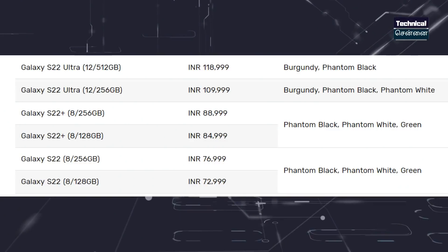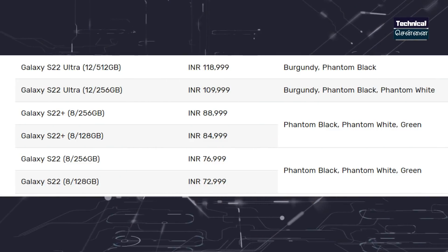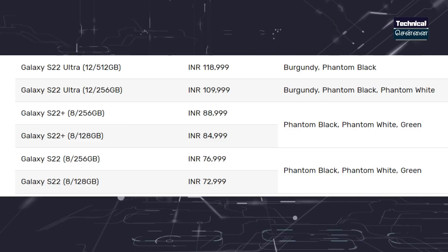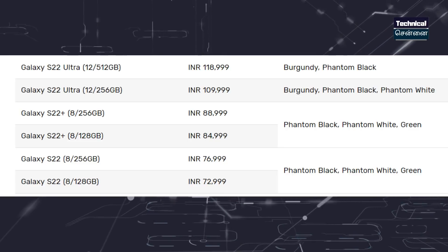The Samsung S22 series pre-booking is already open in India. In the pre-booking, there are 3 offers available. The color variants are now finalized. For the lower variant, you have Phantom White, Phantom Black, and Burgundy. The Galaxy S22 Plus and S22 come in Phantom Black, Phantom White, and Green.